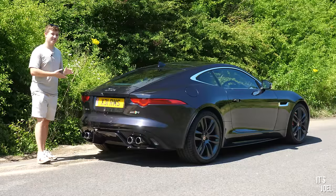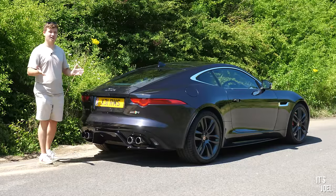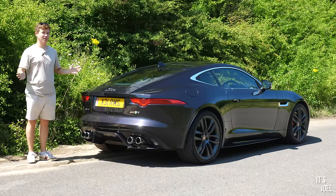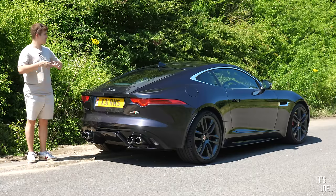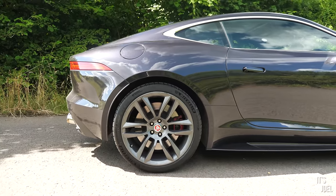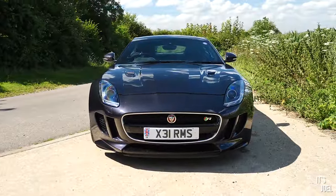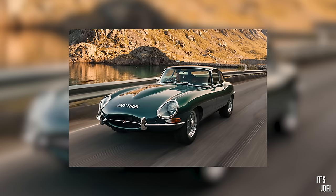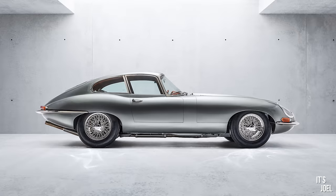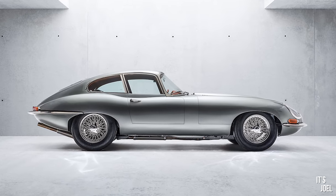The introduction of the F-Type also meant the demise of the beloved XK - the last two-plus-two coupé that Jaguar made - however that opened up the design board to some really curvaceous, sleek and sporty lines. I do think the F-Type is just one of those cars that is kind of immortal. If you look at the Jaguar E-Type, which this reminds me of in many ways, that's a car we can look upon 60 years later and still appreciate its beauty. I believe this is going to be one of those cars - in a word, it's timeless.